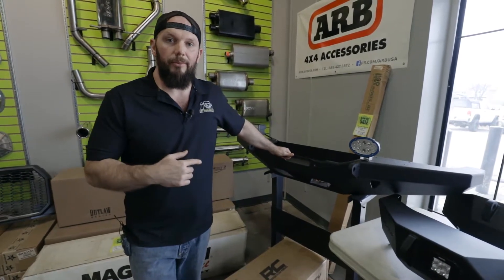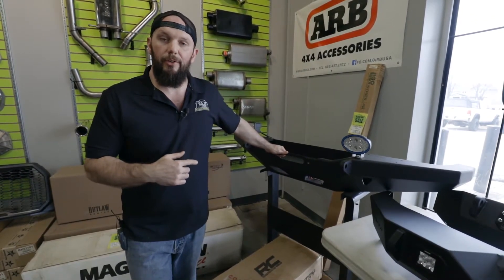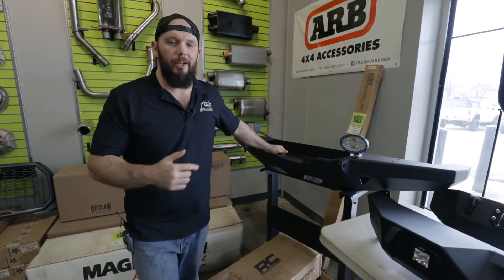If you want this relic, come talk to me because I will get it for you. I've had it a while — it's a display bumper — but if you want one, you can have it.